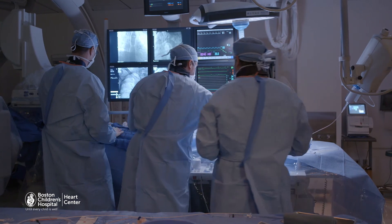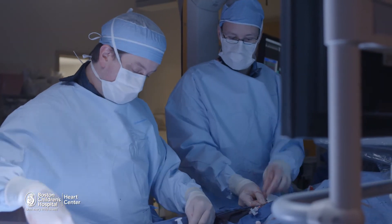My favorite days are the days I'm in the cath lab, because that's the day I get to do what I like to do, and also the day that I most interact with families and patients.